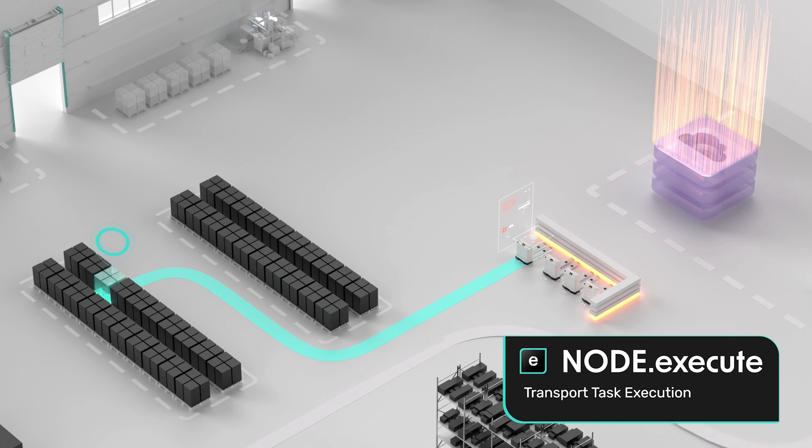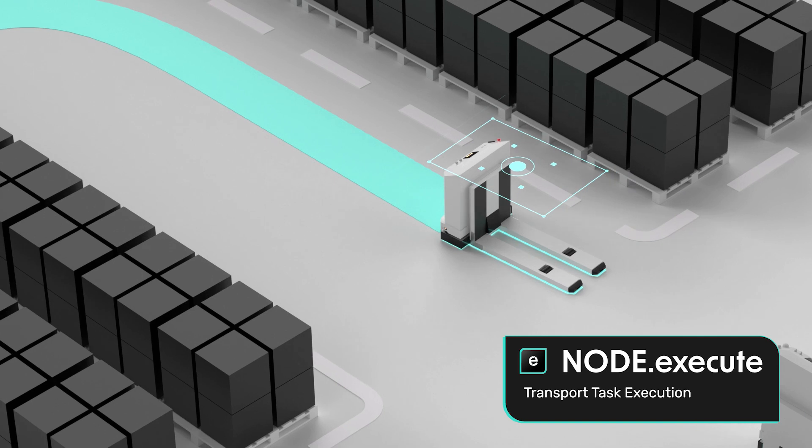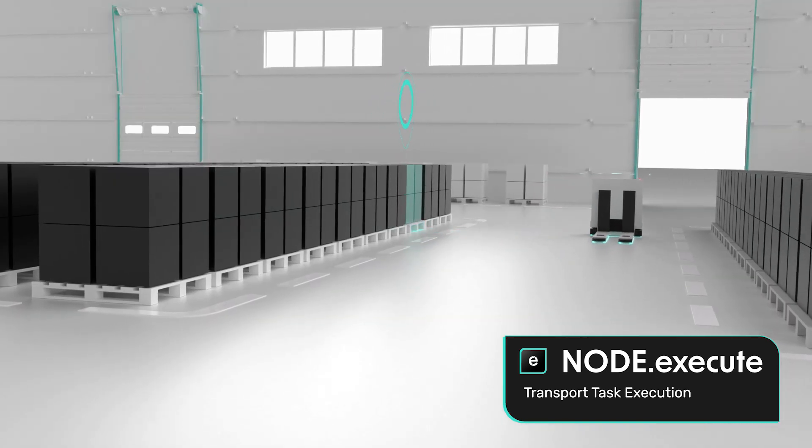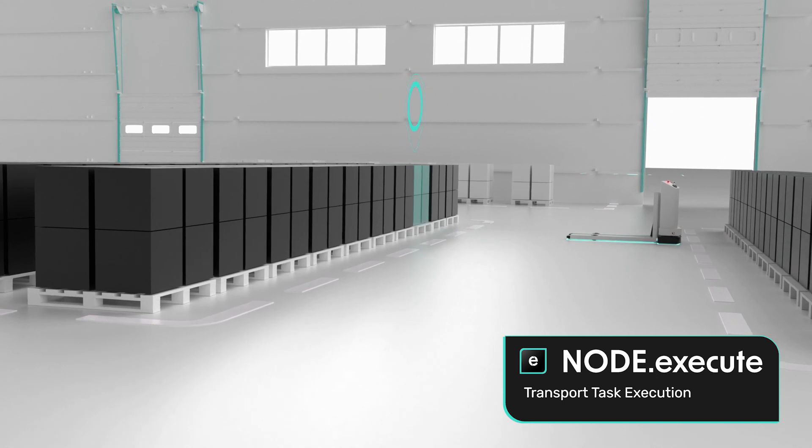Based on the VDA 5050 standard, NodeExecute ensures an autonomous, efficient, and productive execution of transportation tasks such as pickup, drop-off, or loading on the robot level.